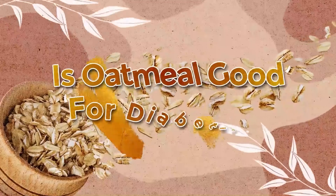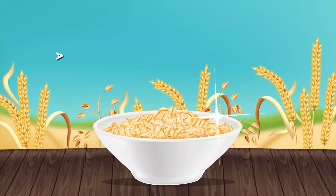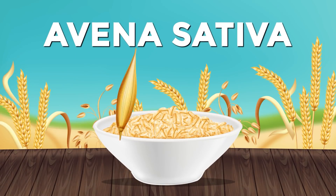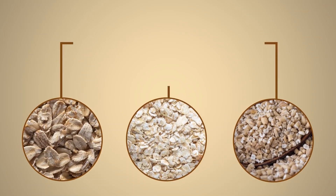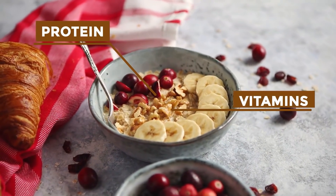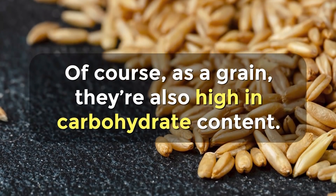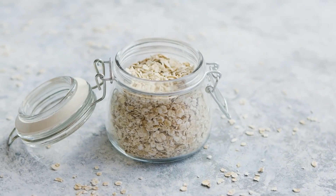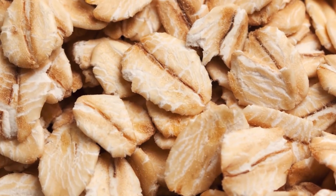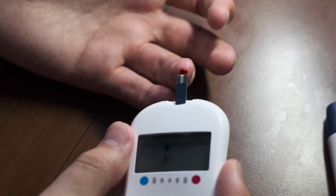It's time to answer the big question: is oatmeal good for diabetics? The oat, or Avena Sativa, is a cereal grain, and it can be rolled, crushed, or steel-cut to create the final oatmeal product. They're loaded with protein, vitamins, and dietary fiber. Of course, as a grain, they're also high in carbohydrate content. So it can be a bit of a head-scratcher when it comes to understanding how oats and oatmeal may affect your blood sugar and your overall health.